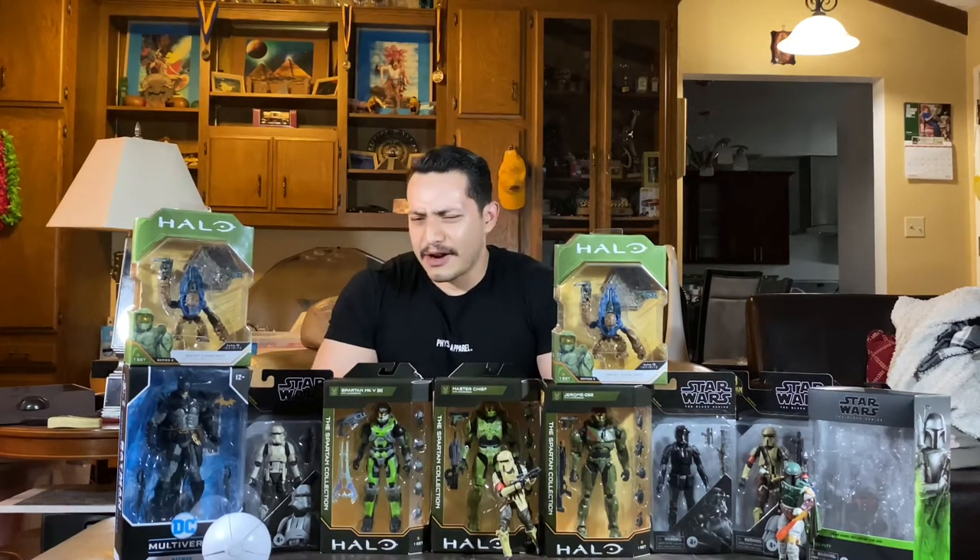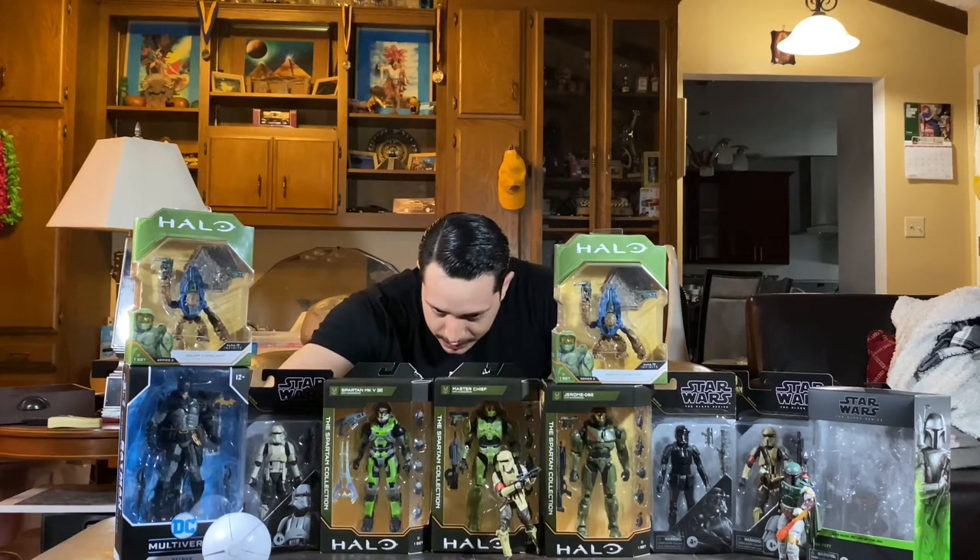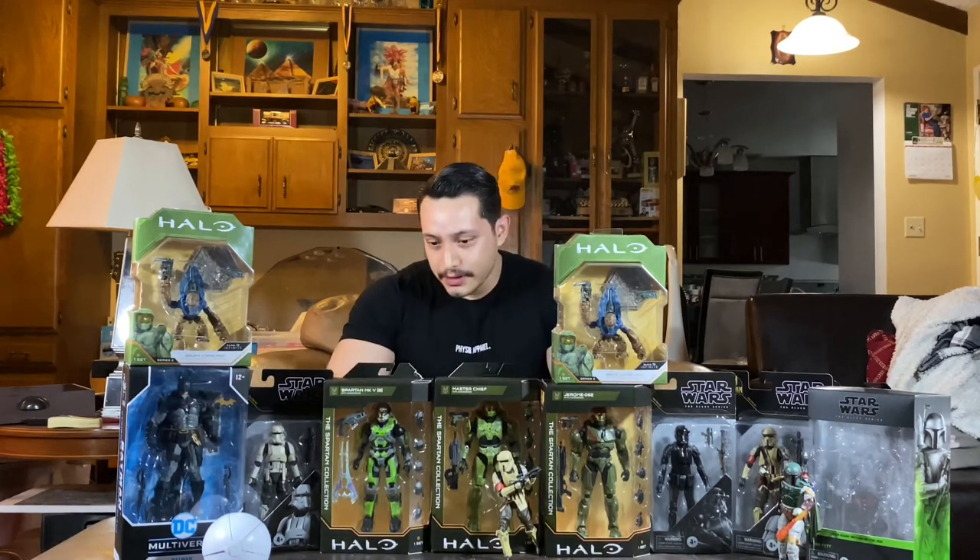After that, we headed out to Seattle. The first day, I stopped by a few Targets and Walmarts and didn't find much. I did find the Spartan Gunner — the orange figure in this wave — and picked it up. I scanned it and it said they had 21 in the back, so I asked a worker to check. He came back and said they showed it in stock but didn't actually have it — we all know what that means. So I picked up the orange one anyway, figuring at least I'd go home with something.